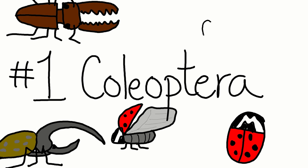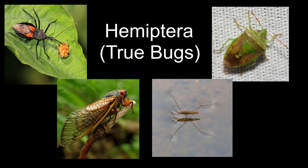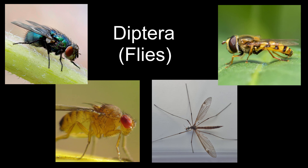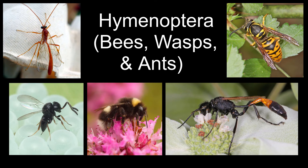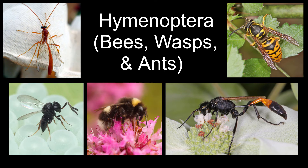There are more beetle species identified on this planet than any other living organism — approximately 360,000 species of identified beetles. That is a whole lot of beetles. Let's check out some pictures. Thank you for listening. Make sure to like, subscribe, and hit the bell for more videos like this one. Come back soon to check out our next epic insect tale.